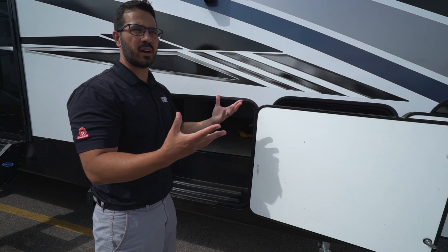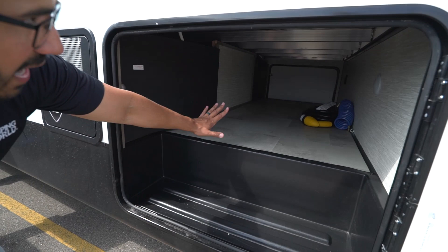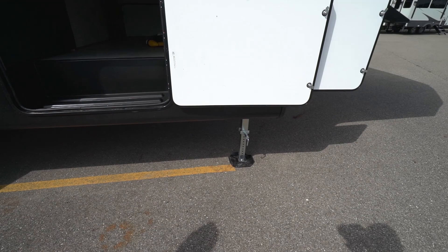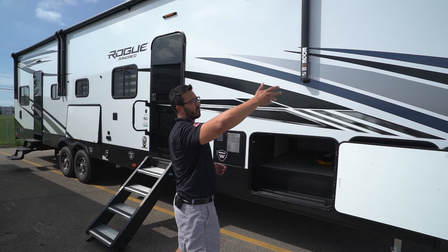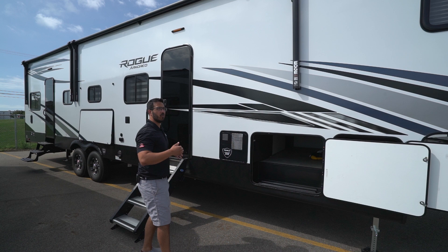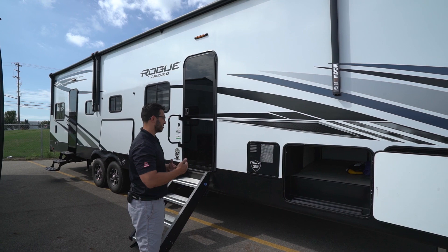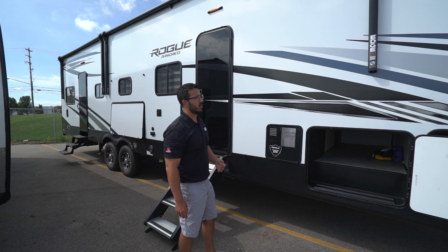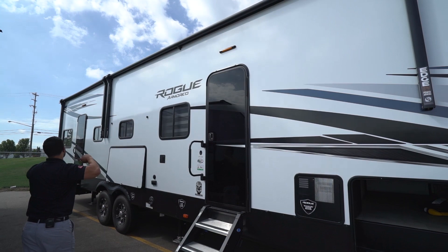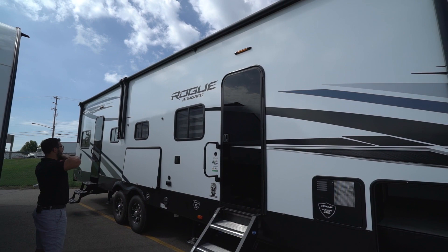The garage storage has decent compartments with a little drop-down section and LED lights inside. Underneath, this unit does have auto-level — that's part of the Rogue Armored upgrades. I also forgot to mention that in the front there's a thermal foil barrier which helps reflect heat in hotter months and keep warmth inside in colder months. The water heater is 10 gallons — a lot of manufacturers try to save money with a six-gallon, so having a 10-gallon is great especially when using the showers. There are two power awnings covering the entire coach with LED lights in the arms.